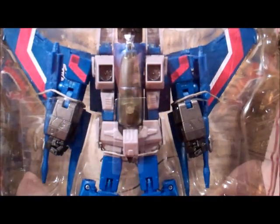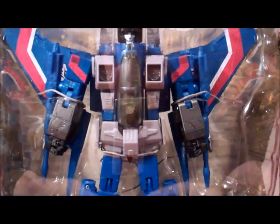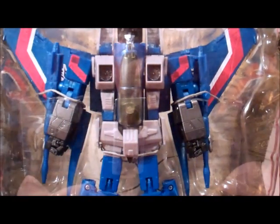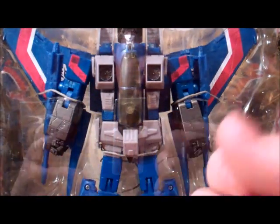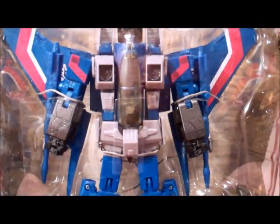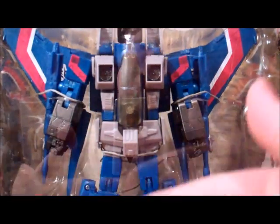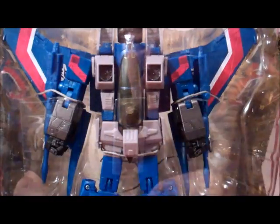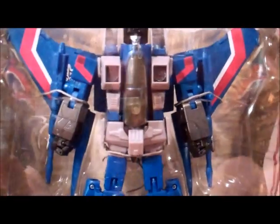Also leave a comment below saying that you did, and I'll pick three names out of a hat. Those three names will go into a different hat, and I'll shake them up, and then I'll pick one, and you'll get Masterpiece Thundercracker.